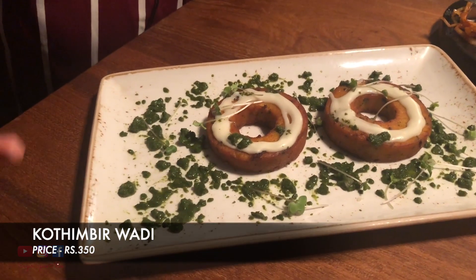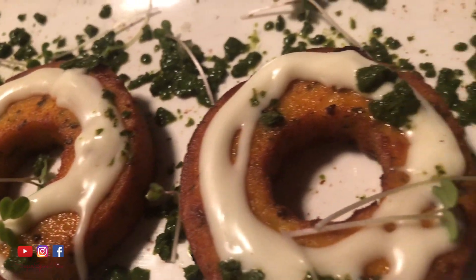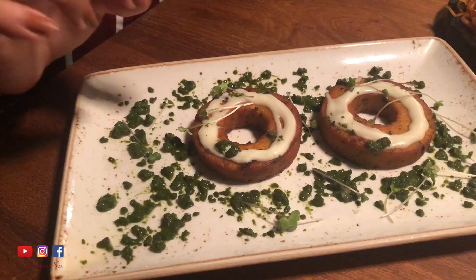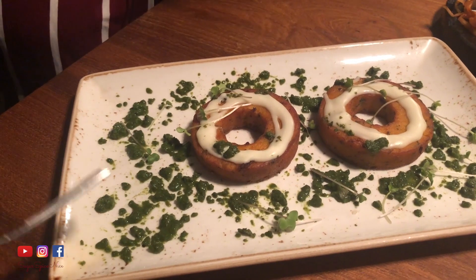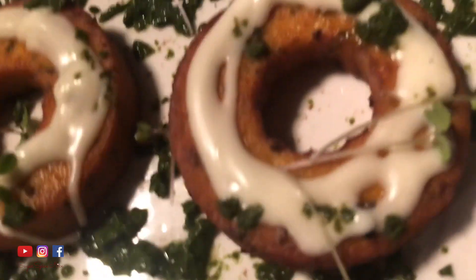The first thing I'm going to be trying here is the kothambir vadi. Look at this vadi carefully — kothambir vadi usually comes in square or rectangular blocks, but this is round, almost like a donut or a medu vada with space in the center. On top, this white thing is the cheese mousse, and here are coriander and mint almost like chutney droplets, topped with some micro greens. The cheese mousse makes all the difference and I'm loving the coriander and mint droplets.